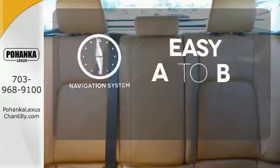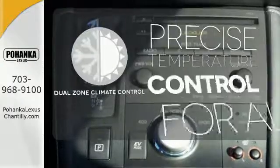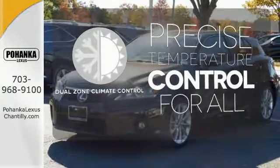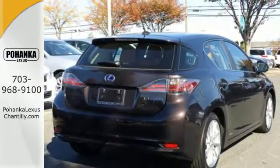Feel confident getting from point A to point B with a navigation system. No one will complain about the temperature with dual zone climate control. Down to the last drop, this is intelligent design at its finest.